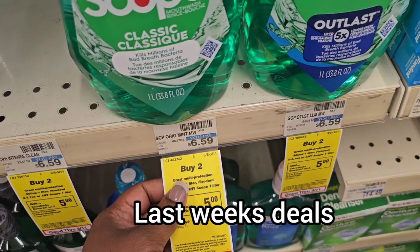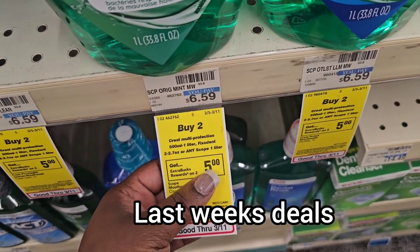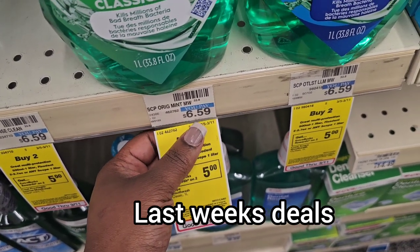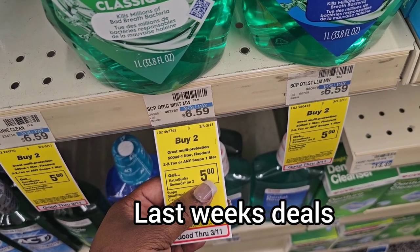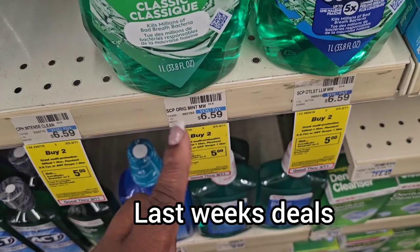I also grabbed two of the Crest mouthwash. They are buy two and you get $5 back in CVS money. They are $6.59 each, so that's $12, and then you're going to get $5 back. That's not the only Crest thing I grabbed, and I'm going to show you why.